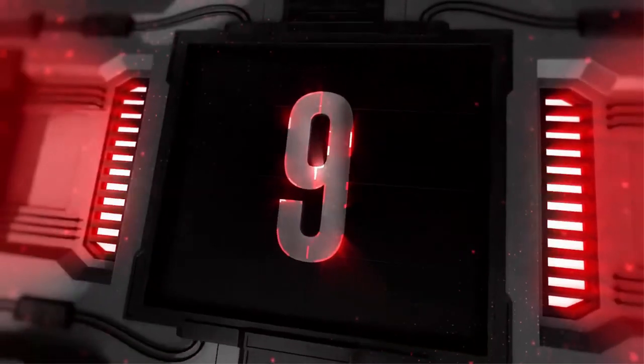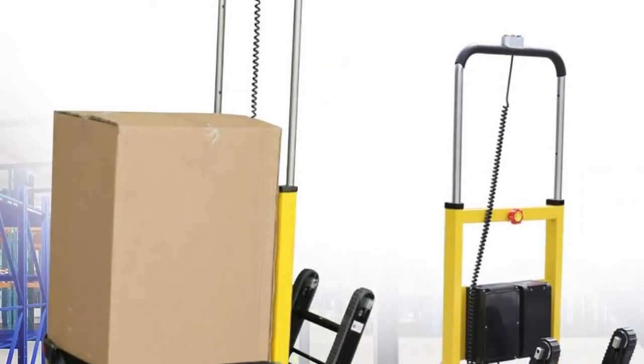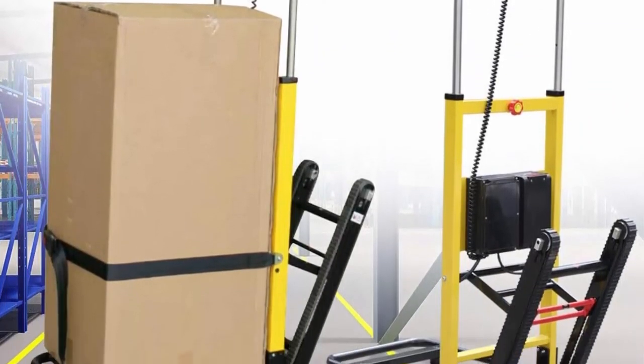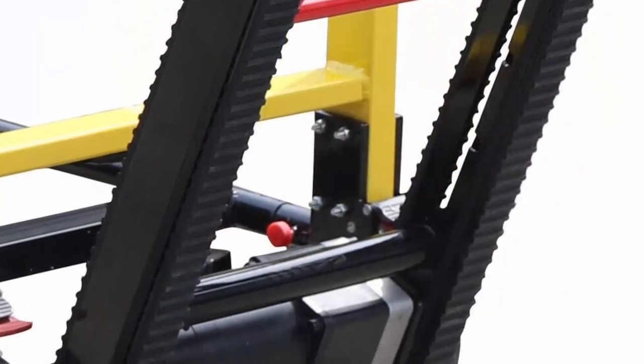Number 9: GDRASU YA10 electric stair climbing hand truck dolly, moving cart — electric folding stair climbing cart, 352-pound load capacity. Main use: high-rise building stair stretcher, transfer of patients up and down stairs; one person can operate.